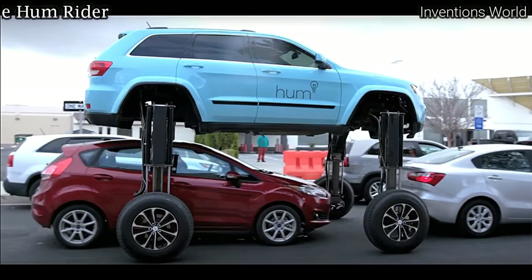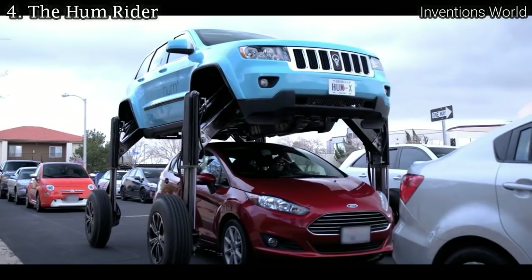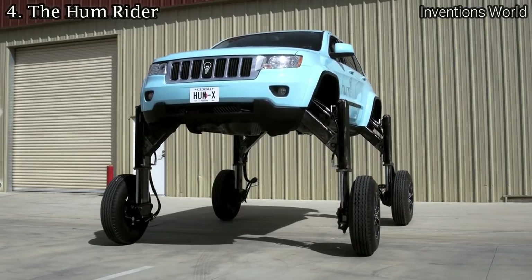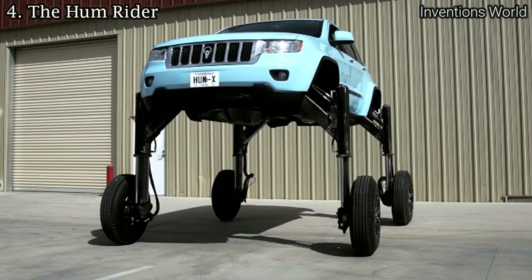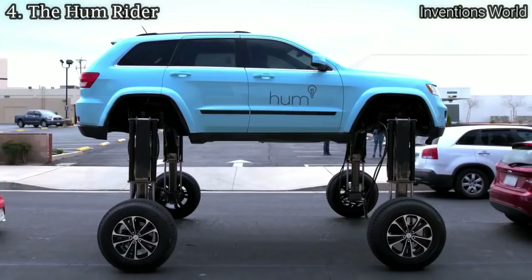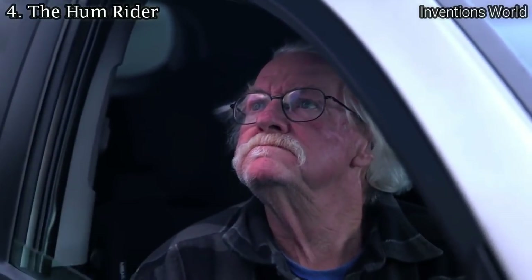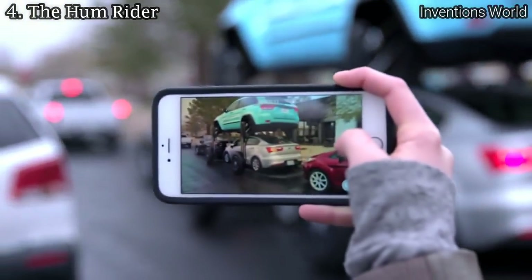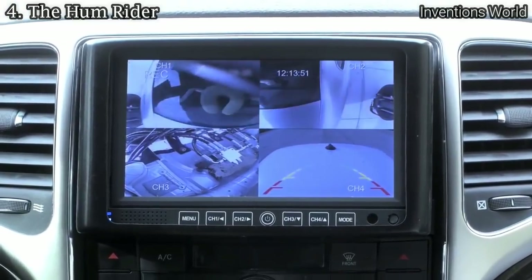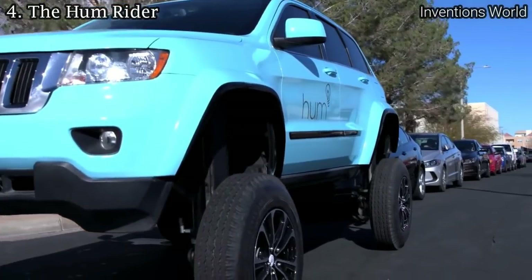The Home Rider is a concept car that drives over the top of traffic. At the press of a button, Verizon engineered a traffic-eliminating vehicle that raises above traffic height with hefty hydraulic legs. The video shows the Home Rider rearing up on its legs and driving literally over traffic, before revealing the car is not in commercial production — it is actually a marketing stunt by Verizon, created by content marketing firm Thinkmodo, promoting a device that plugs into your car's diagnostic port.